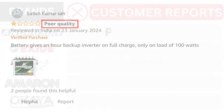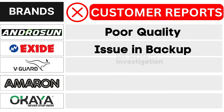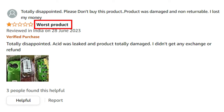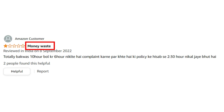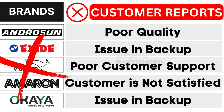Let's explore the brands customers avoid due to negative reports. First, Androson inverter battery brand faces poor quality. Second, Exide inverter battery brand grapples with issues in backup. Third, V-Guard inverter battery brand encounters poor customer support. Fourth, Ameren inverter battery brand confronts customer dissatisfaction. And fifth, OK inverter battery brand suffers from issues in backup, as reported by customers. As a result, customers have strongly opted to avoid these brands.